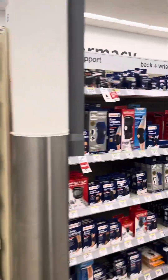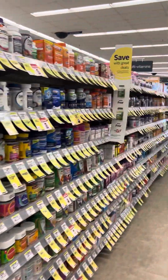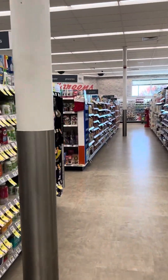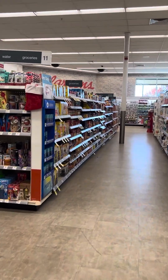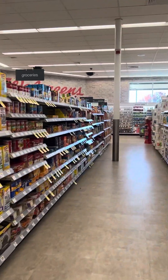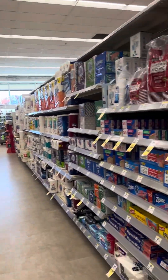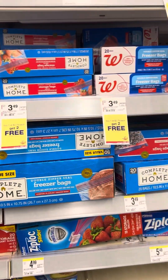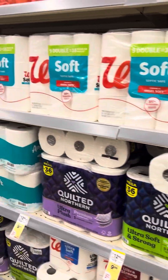Head on over to Walgreens and look for these clearance deals. Also, a good deal this week is Ziploc bags — they're $2.49, buy one get two free, or $2.79 buy one get two free, any size Complete Home bags. That's a good deal every time it comes around.